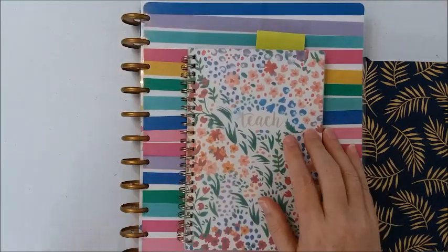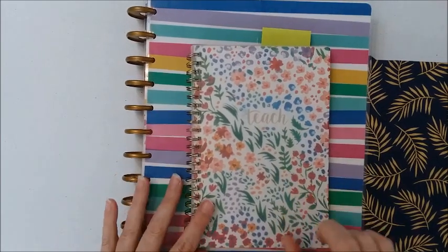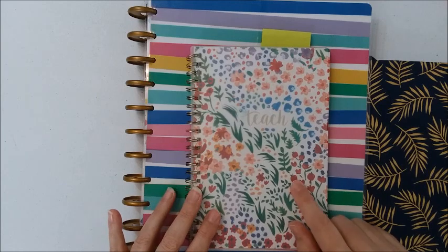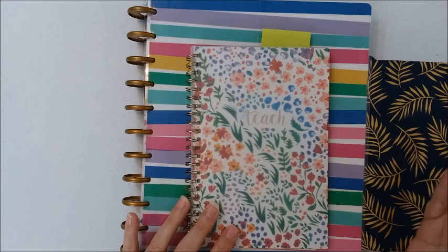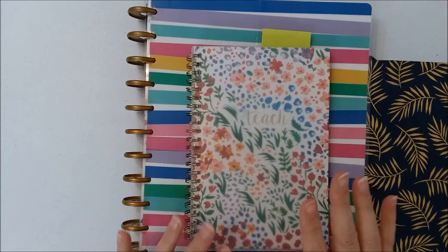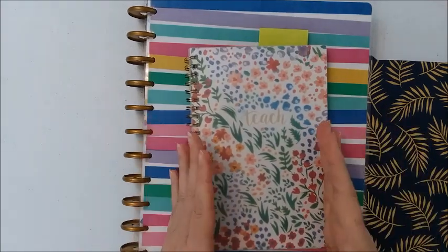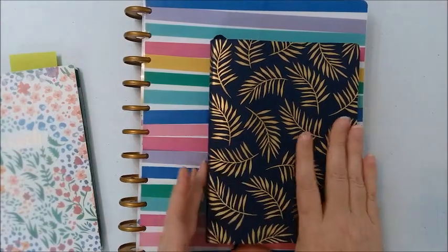This is my small planner that I use for teaching — the one I usually carry around with me most often. Whenever I have doctor's appointments to schedule, it's easier to have this one because I know exactly what's going on at school, especially toward April and May when we start testing. It's really important that I know what days we're testing and what days I can have an appointment. This planner has all my major appointments and meetings in it.